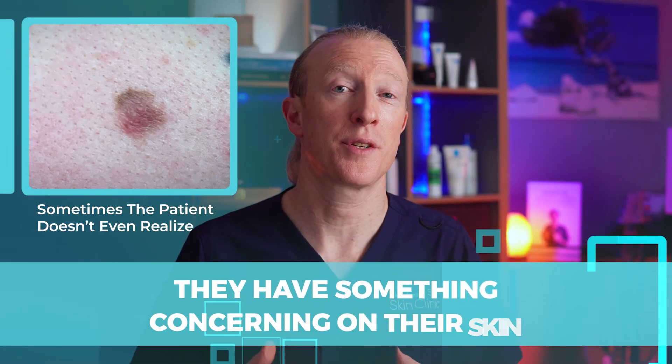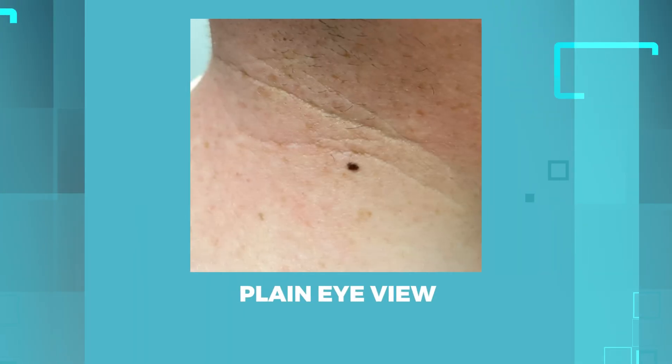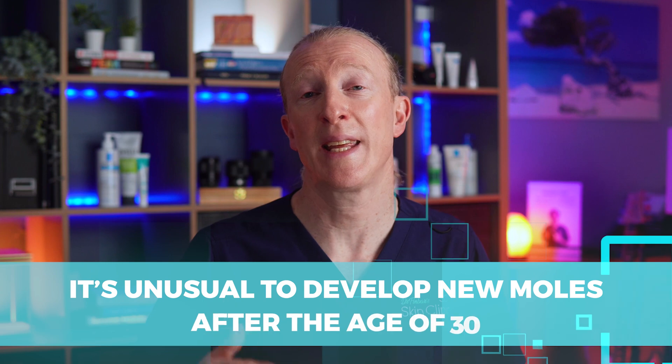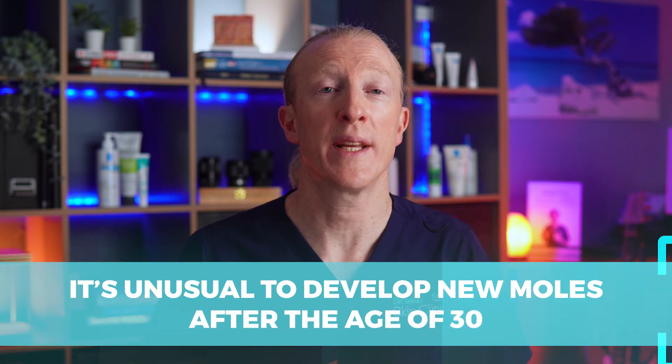Sometimes, though, the patient doesn't even realize that they have something concerning on their skin. That's what happened in this next case. This 40-year-old man came in for a checkup after his friend had been diagnosed with a melanoma. When I asked him about this small, dark lesion on his neck, he didn't remember having one there before, so it must have been quite new. It's unusual to develop new moles after the age of 30, which is why this new mole on a 40-year-old raised concern.